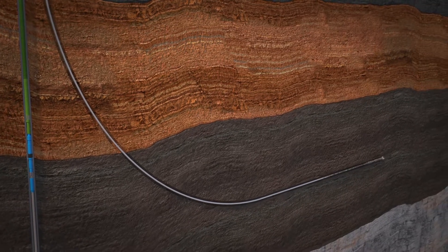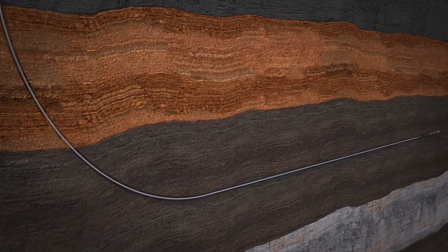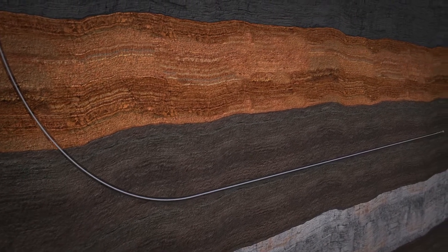Once the rat hole is complete, the lead, string, and follow mills are pulled out of hole. Directional drilling tools are picked up and the next lateral is drilled.